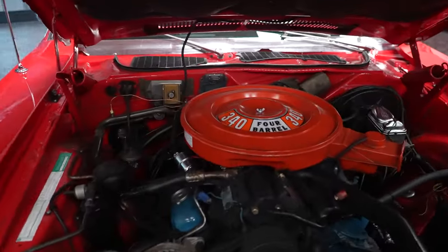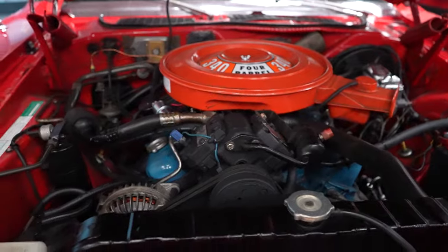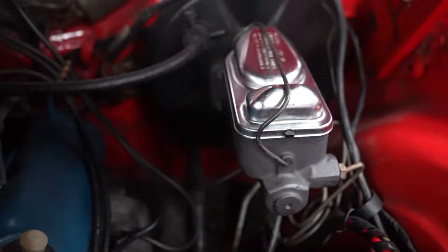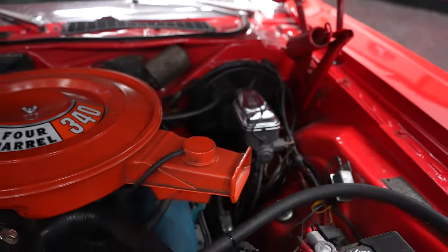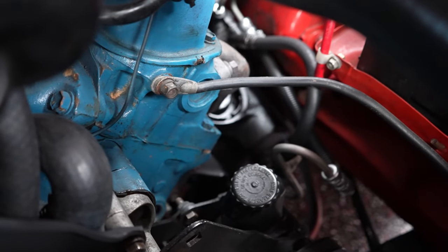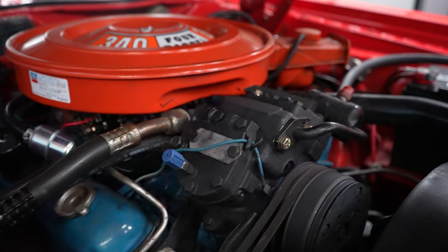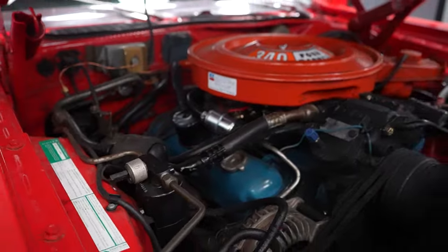And a pretty cool Mopar it is. First of all, 340 on the air cleaner, because it is a numbers matching 340 car. It does have the fender tag. We will have a photo of the fender tag on our website for you to break down. The black contraption mounted to the driver's side firewall is your power brake booster — the vehicle is equipped with power brakes. Buried down on the driver's side front of the block is your power steering reservoir, because the car is equipped with power steering. And this contraption on the front of the motor is your AC compressor, and yes, it does work. That is a unit we just had rebuilt here in Daytona, so it is all brand new, fresh, and it does blow cold.